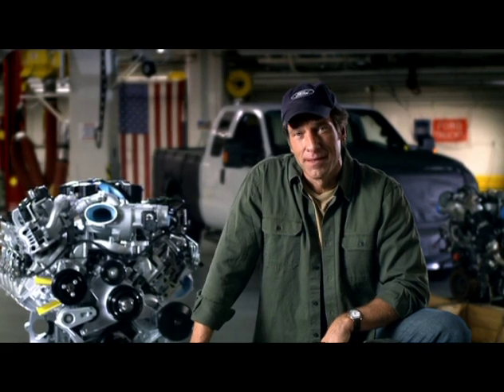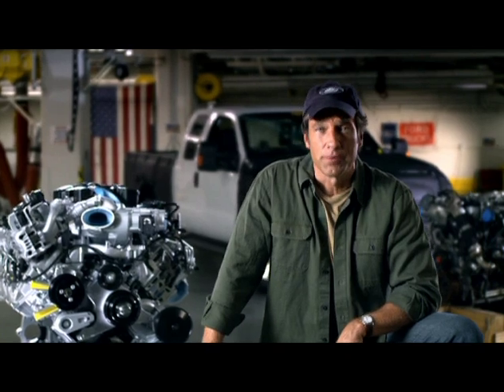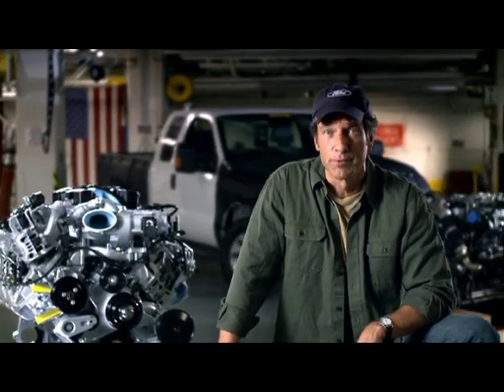Extreme weather pretty much sums up what this video is all about. The truck has to perform when it's super hot and when it's super cold. Otherwise it wouldn't be a super duty.